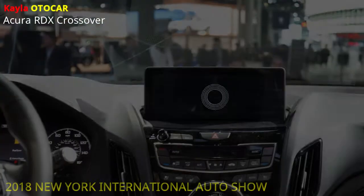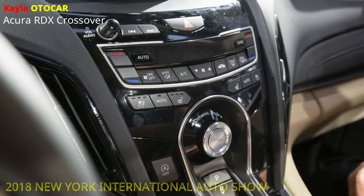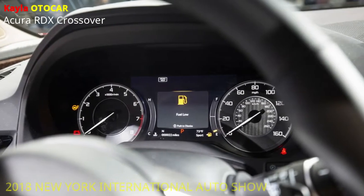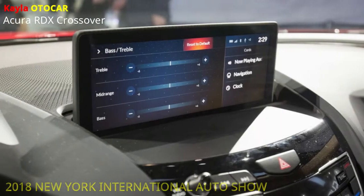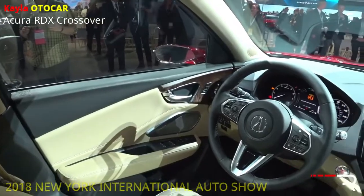With Acura's super handling all-wheel drive, up to 70% of torque can be disseminated to the back wheels. What's more, up to 100% of that torque can be disseminated to either the right back or left raise wheel, making extraordinary control and deftness. The 2019 RDX is the primary model to use this new age of Acura SH-AWD.